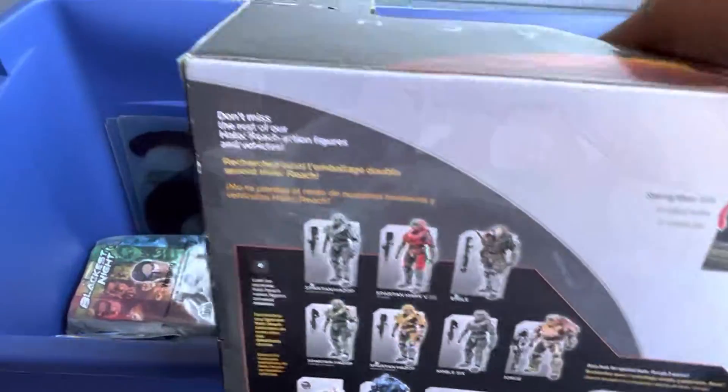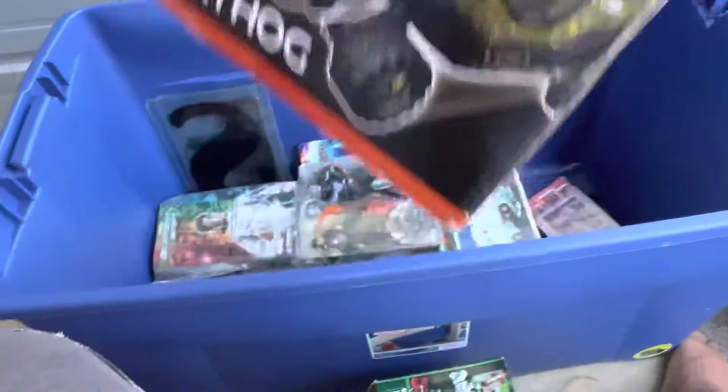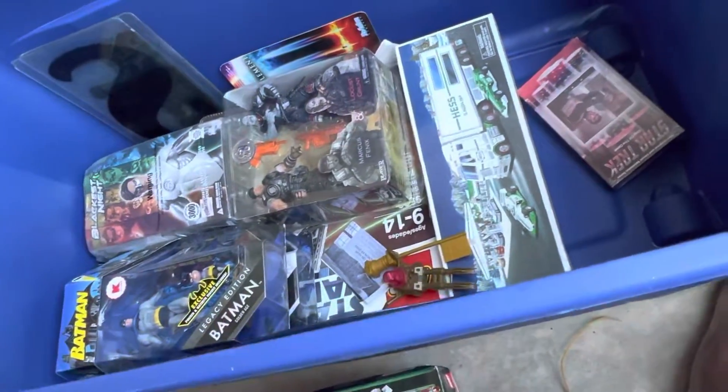The gun pivots, turret snaps into place, tires spin - all that. There's stuff you can buy separately from the set. The Warthog logo is on the side. I love that thing.